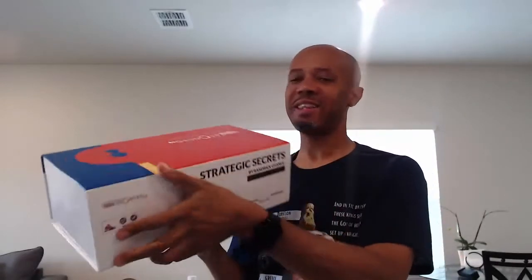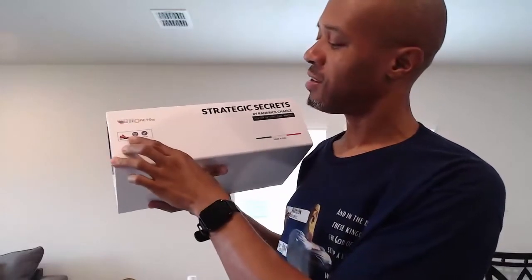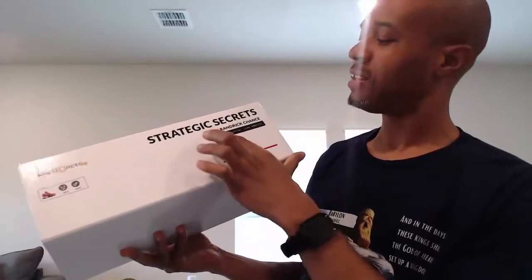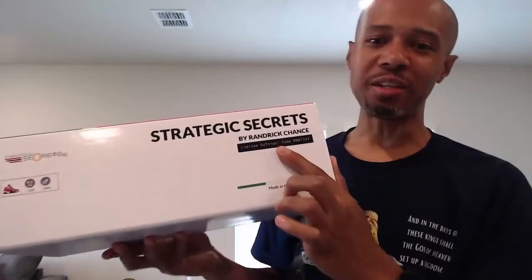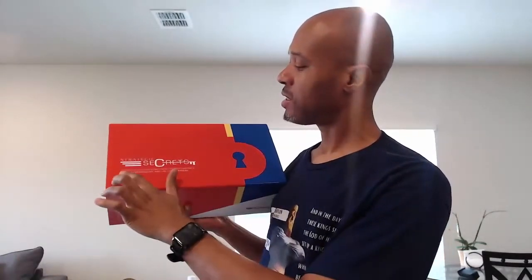Look at that — 'Made in Italy' on the back. It gives you your size; my size is nine and a half US. We have male and female options. Our Strategic Secrets logo is on there, beautifully designed. And it's a limited edition — you can't go to any other store and get this. Everybody wears the same thing, but this is exclusive.